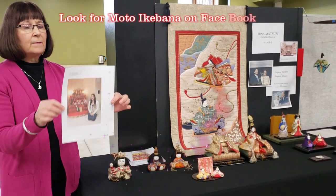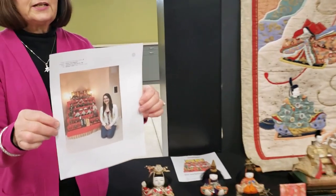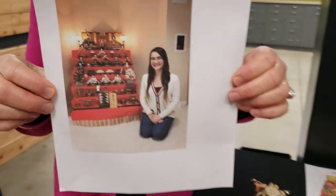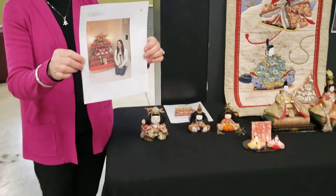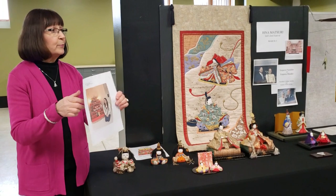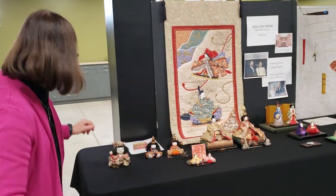This is a photo of one of our students, Manami, and her daughter Nina with her set of Hina Matsuri dolls. There are seven steps on a red carpet, and the top tier is always the emperor and the empress. I'll hand that around so you can take a look at it.